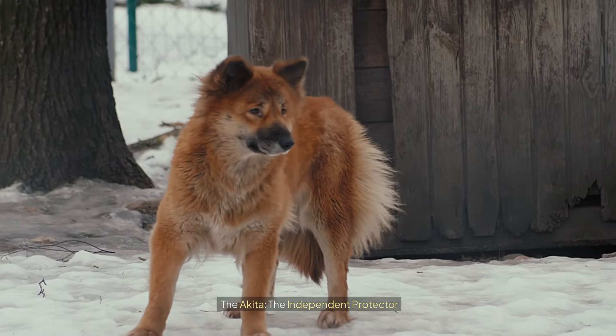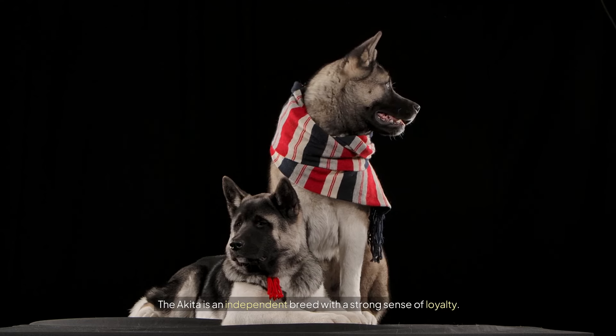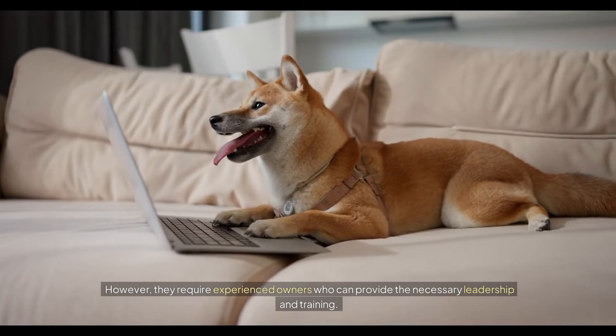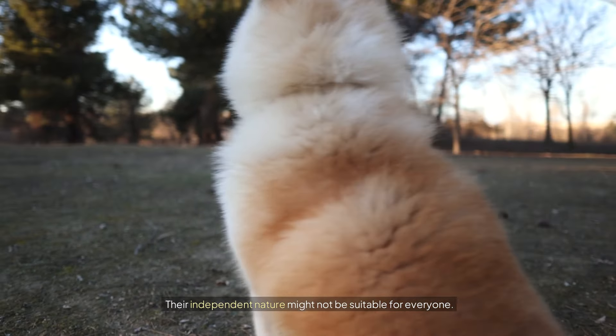The Akita: the independent protector. The Akita is an independent breed with a strong sense of loyalty. They are reserved with strangers and have a natural protective instinct. However, they require experienced owners who can provide the necessary leadership and training. Their independent nature might not be suitable for everyone.